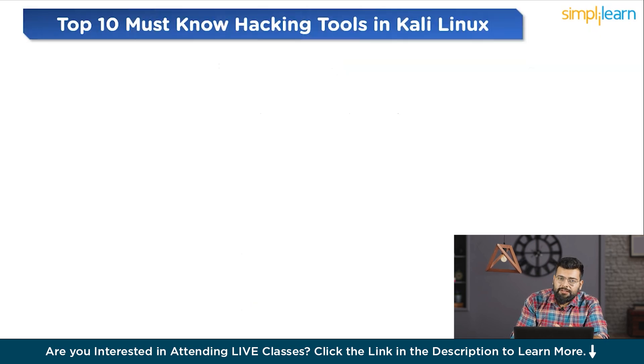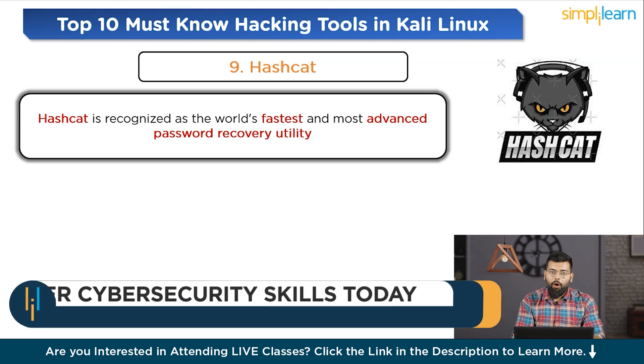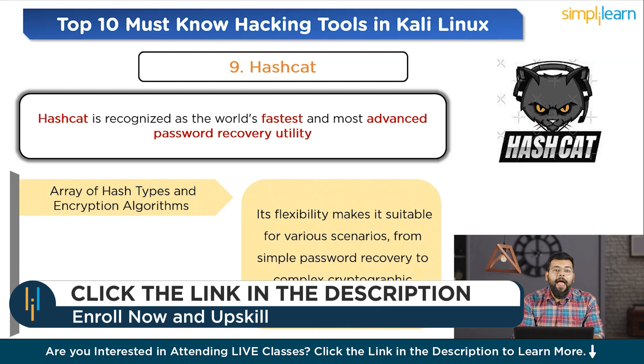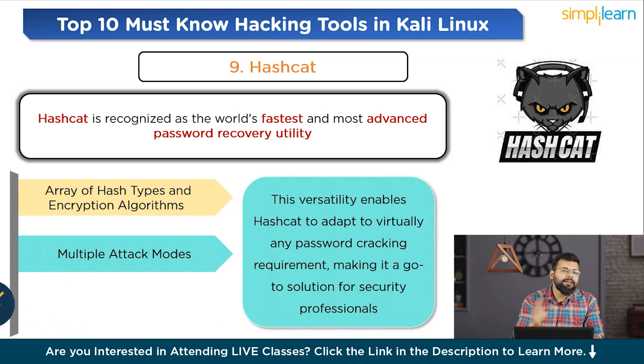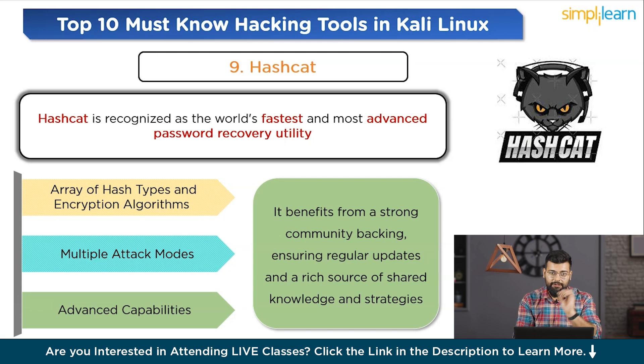Ninth on the list is Hashcat, the unrivaled password recovery tool. Hashcat is recognized as the world's fastest and most advanced password recovery utility, specifically designed for recovering lost or forgotten passwords with unparalleled efficiency and speed. It supports a vast array of hash types and encryption algorithms, with flexibility making it suitable for scenarios from simple password recovery to complex cryptographic analysis. It features multiple attack modes including brute force, dictionary, and hybrid attacks. Despite its advanced capabilities, Hashcat is accessible to users of varying skill levels, and benefits from strong community backing ensuring regular updates and a rich source of shared knowledge and strategies.